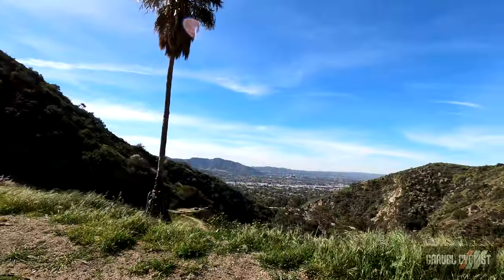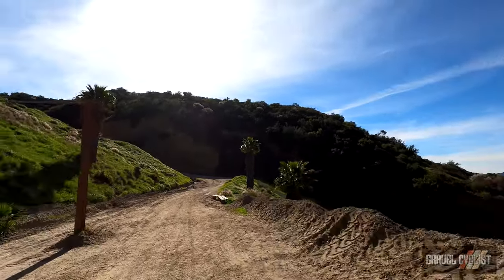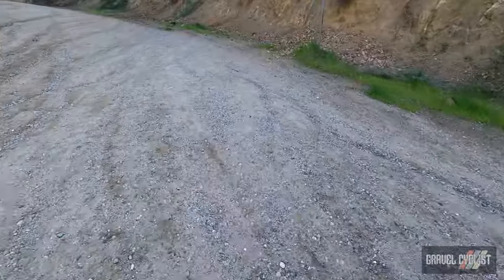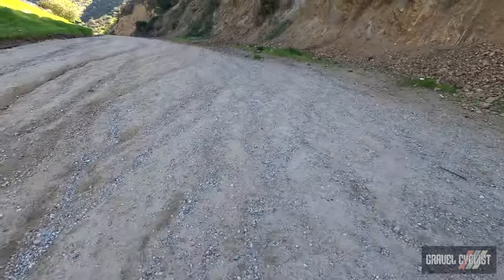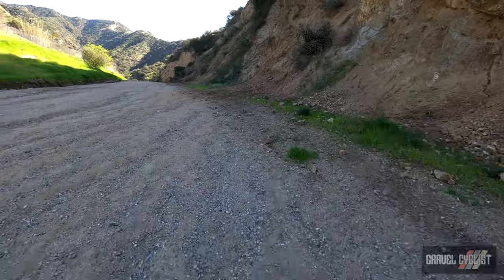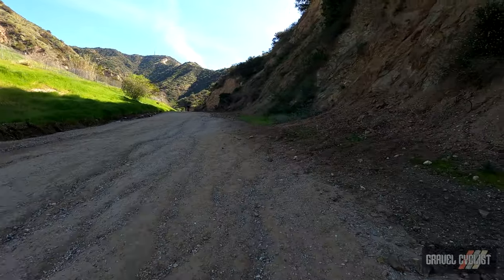This is why I ride bikes — look at these bloody views, this weather! We're well and truly on the gravel surfaces now. Thankfully the climbing is accomplished early in this route.